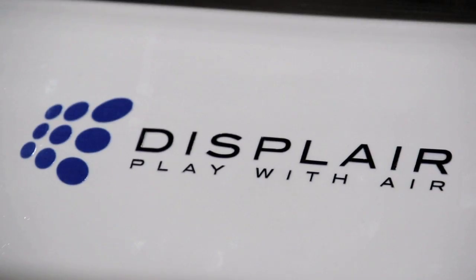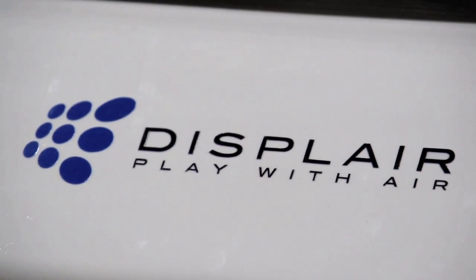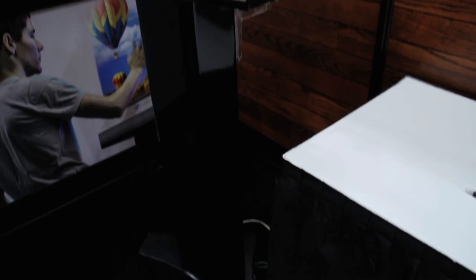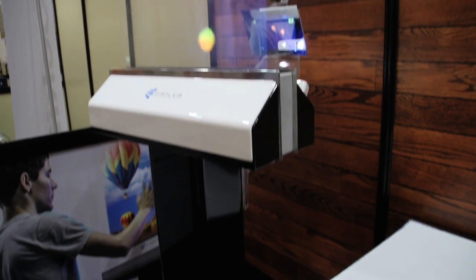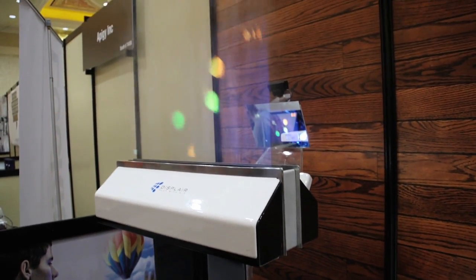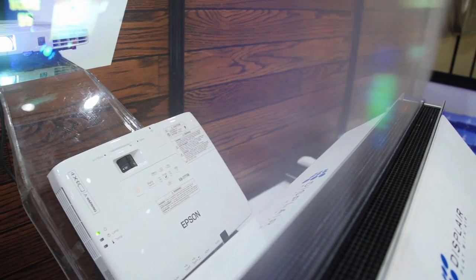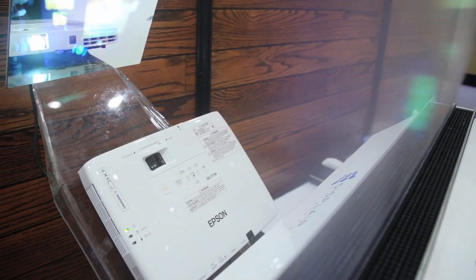This is Displayer, which, as the name suggests, is an air display. Basically, these water vapors are coming out of this machine. There's a computer in this stand here, and whatever's on the computer is projected into this air display. It's a pretty neat thing, and you can actually interact with the display and move it with your gestures.